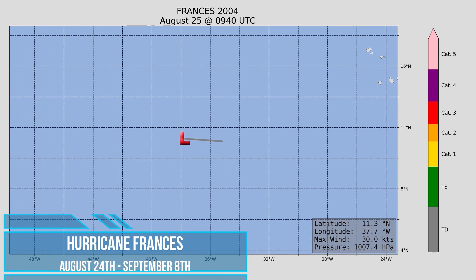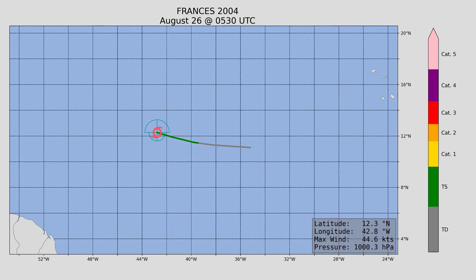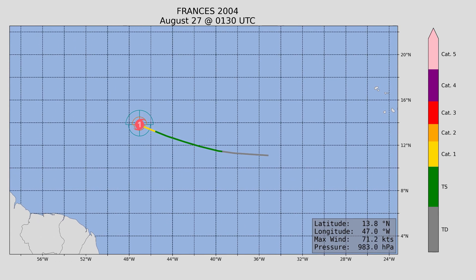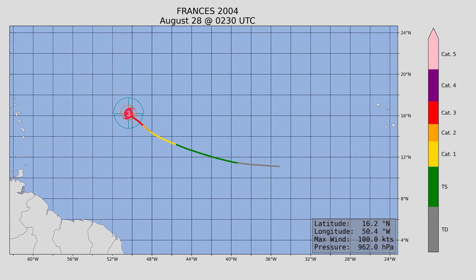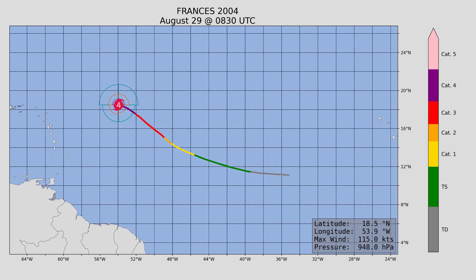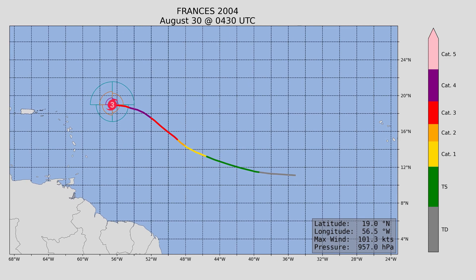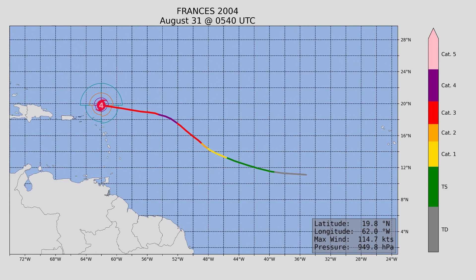After Earl, we have Hurricane Francis — another hurricane, and another major hurricane, reaching peak wind speed at 145 miles an hour and a minimum central pressure of 935 millibars. Francis did make landfall, and it was in Florida — at least for the United States. It also passed over the Bahamas.